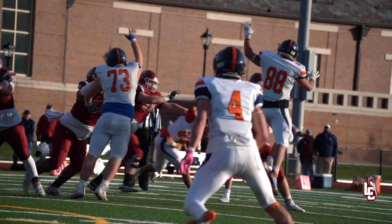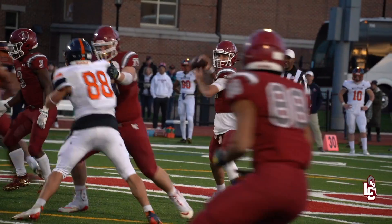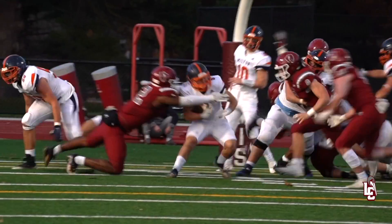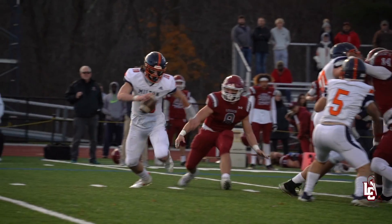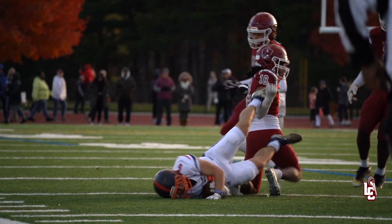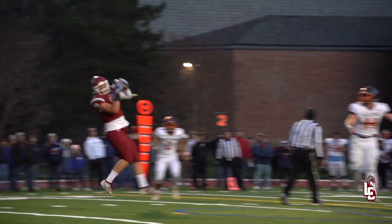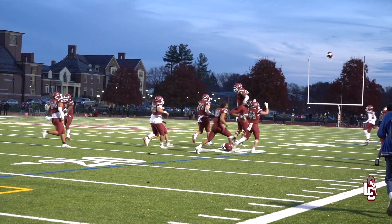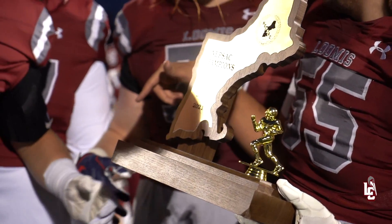Reno throws up the scene — hot touchdown! Loomis takes the lead first. Our goal on defense was to stop the run. We made him uncomfortable from the very first possession on offense. Reno throws a bullet up the middle — he's in! Touchdown Loomis Chafee. Nearly a hundred years in the making, the Loomis Chafee Pelicans are the champions of New England.